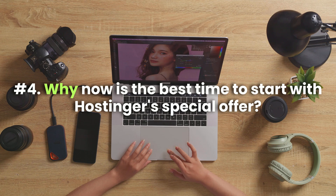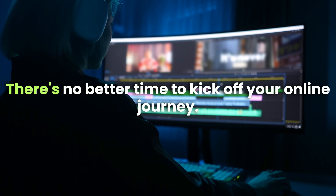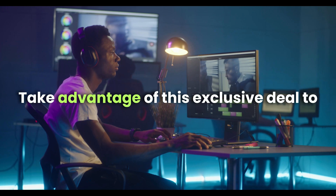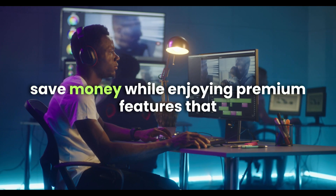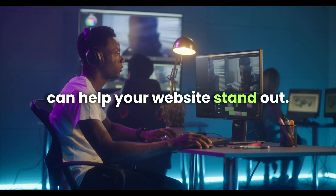Fourth, why now is the best time to start: with Hostinger's special offer, there's no better time to kick off your online journey. Take advantage of this exclusive deal to save money while enjoying premium features that can help your website stand out.